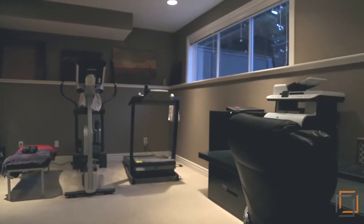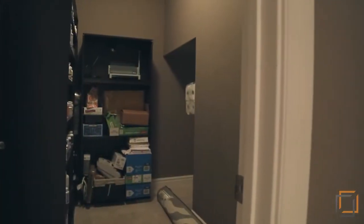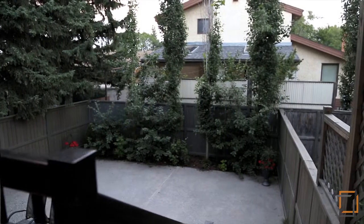The finished lower level features a windowed flex room, an additional four-piece bathroom and ample storage. With easy access to downtown Calgary,